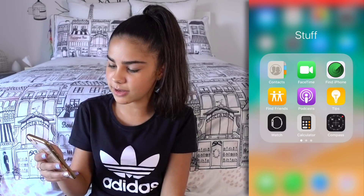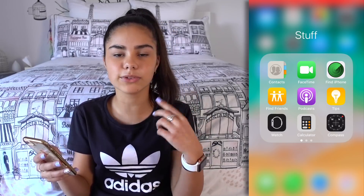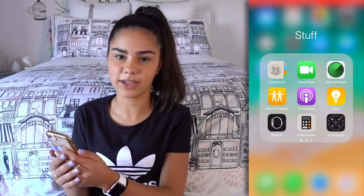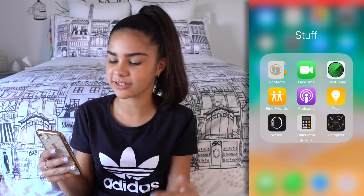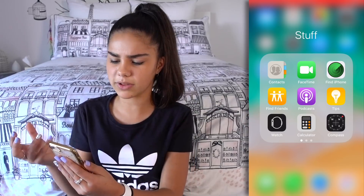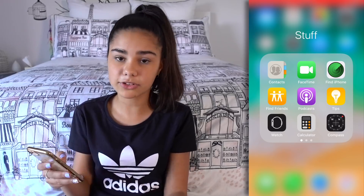So there's Contacts, FaceTime, and Find My iPhone — that is such a good app. I always use it because sometimes I lose my iPhone. If you saw my Storytime about losing things, you'd know I needed it at Disneyland when I lost my iPhone. Then there's Find My Friends — it's like Find My iPhone but for contacts. Podcasts — I don't know why I have that, I never use it. And Tips — I checked it out one day and it was actually quite helpful, it had tips about the phone.